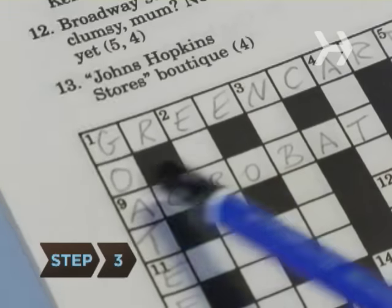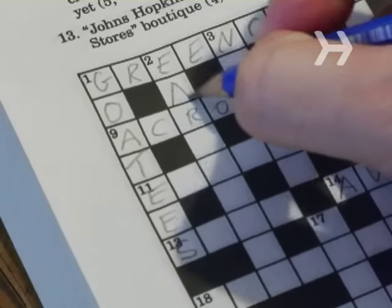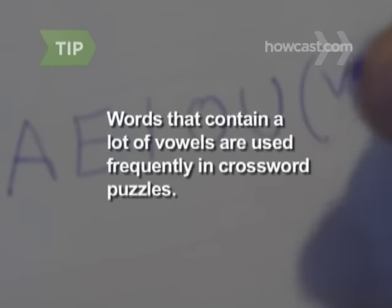Step 3. Progressing from the puzzle's top left, fill in words that intersect with already completed answers. Words that contain a lot of vowels are used frequently in crossword puzzles.